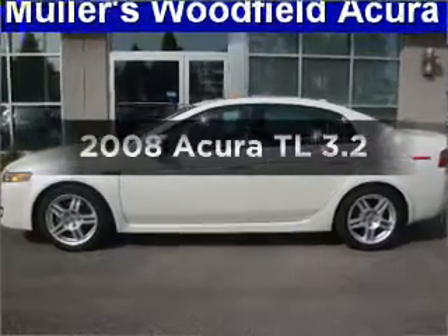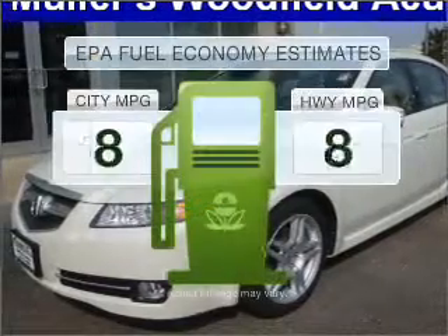Check out this 2008 Acura TL. Everything you need under one roof with this great vehicle. Save your money.